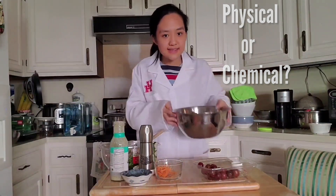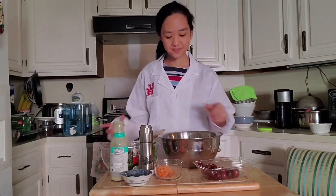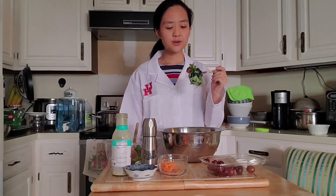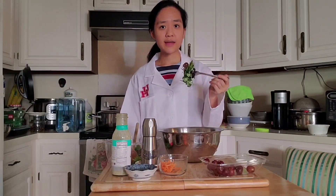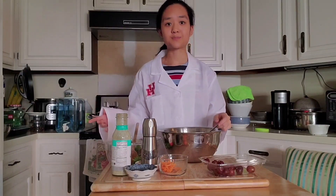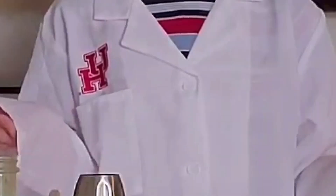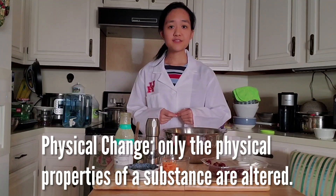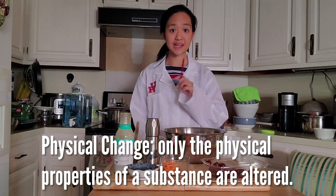I'll give you a few seconds to think about it, so put down on your worksheet what you think it is. All right, so it's a physical change. The reason that the salad is a physical change is because all the components can be taken back out even after mixing them all together. The ingredients, while all covered in sauce, can be wiped off, thus converting back into their original state. The lettuce can also be separated from the grapes and the carrots and so on. A physical change is where the physical properties of a substance — like its size or shape — are altered. It can be a physical change even if the state of matter changes, like from a liquid to a gas.